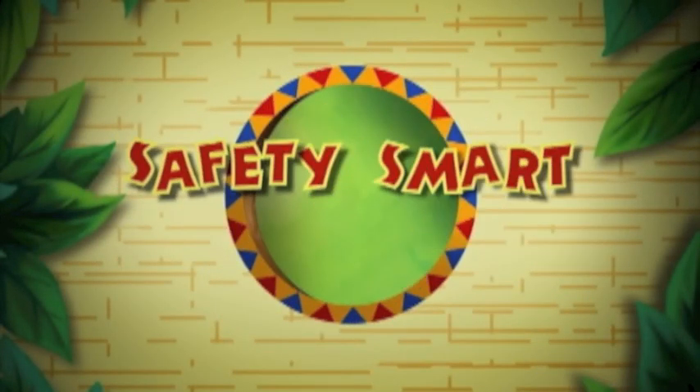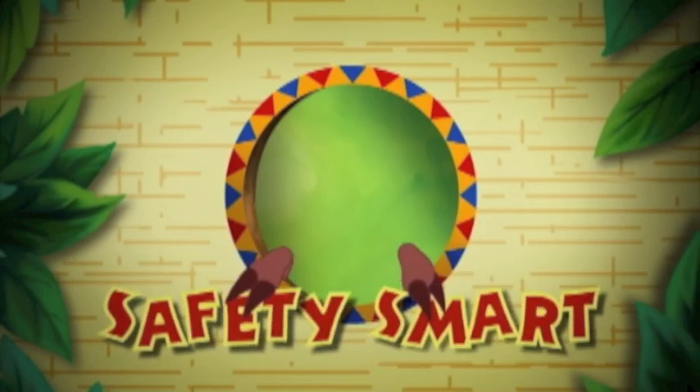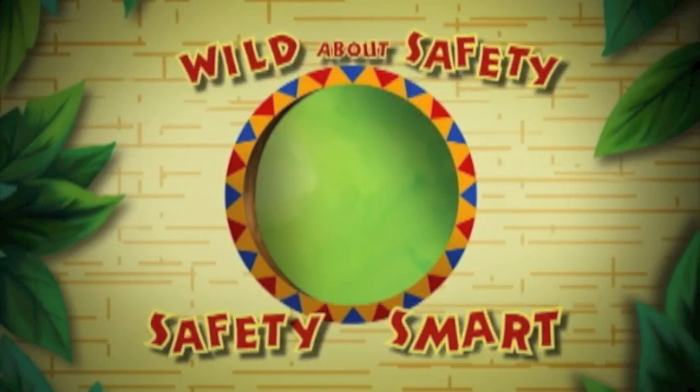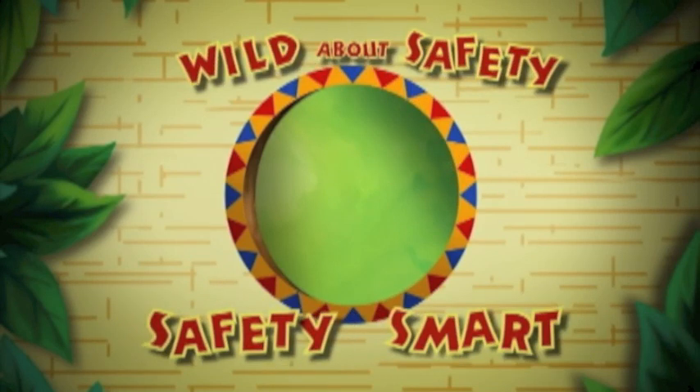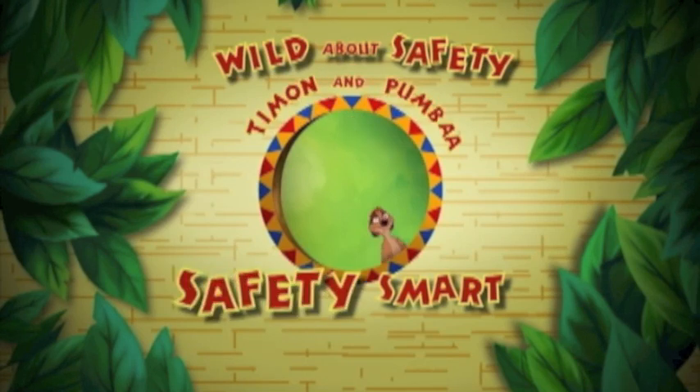Safety smart, no doubt about it, safety smart, can't do without it. It's really so important that you almost have to shout it — gotta get safety smart! You gotta get safety smart, that means you. Gotta get safety, gotta get safety, gotta get safety smart.